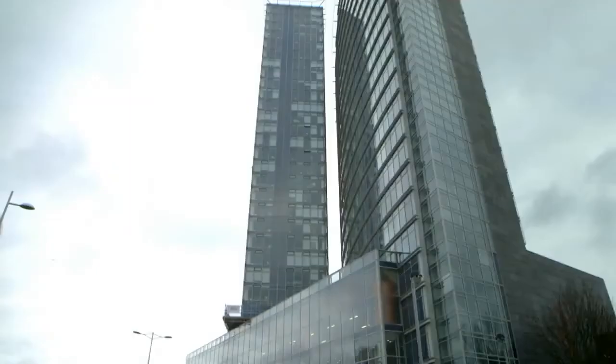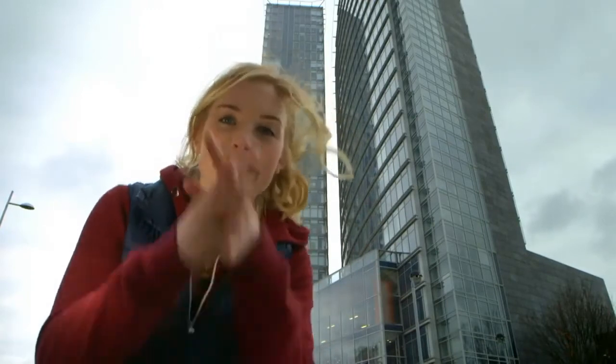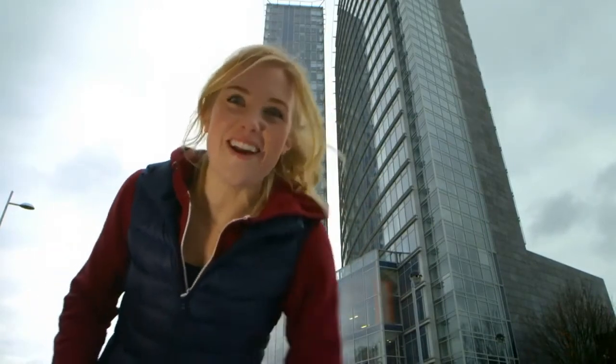But how far do you think Herbert can run? I'm going to the top of this tall building to show you how far Herbert runs in his wheel on a single night.